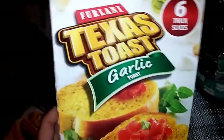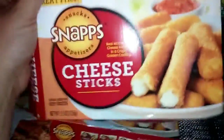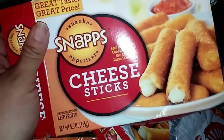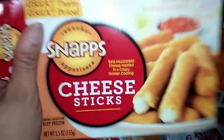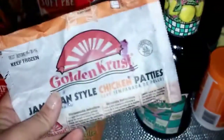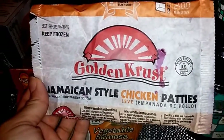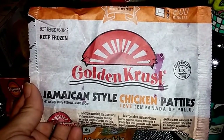I got another box of the Ferlani Texas toast — I get these all the time, great to add to spaghetti or pasta dishes. I also picked up two more boxes of the Snaps cheese sticks. You get nine sticks in these and they are really good — definitely worth a buck. I also picked up for the first time the Jamaican style chicken patties. Honestly I don't like it — I only tasted about a quarter of it.